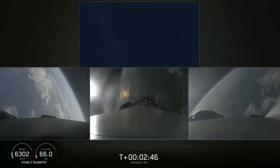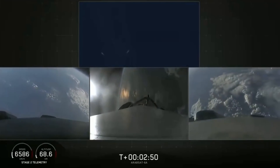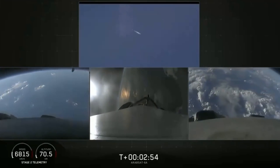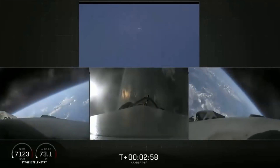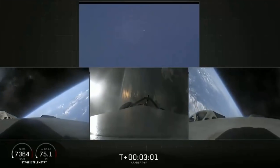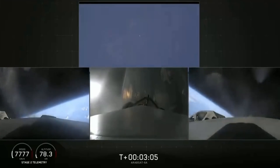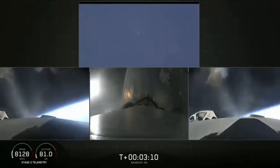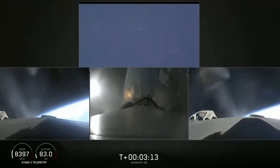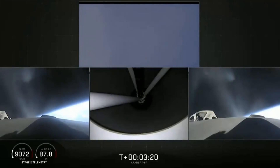Tips for separation confirmed. Successful separation — if you could hear me over the cheering. Side boosters now beginning a flip to begin returning back to Cape Canaveral. Side boosters have begun the boost back burn. The center core has throttled back up to power. Everything looking good on the flight of Falcon Heavy. The next major event: main engine cutoff of the center core and separation ignition of the second stage.